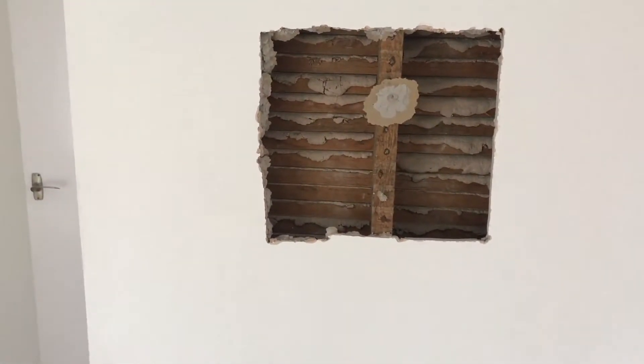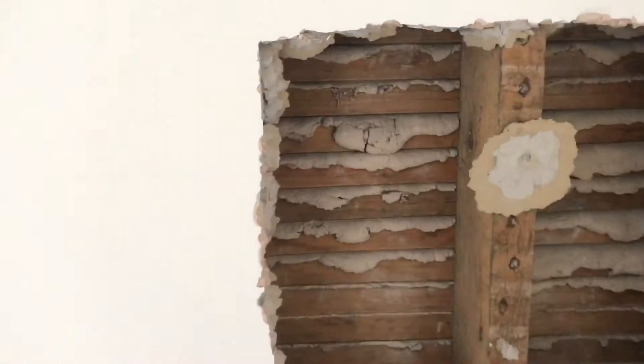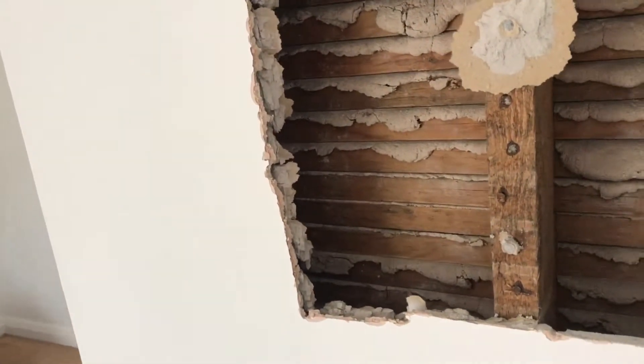So that's the original lath-and-plaster wall. If I'd taken off the other side — this face of that wall — I wonder if I might have found a deeper gap behind, and then the face of that lath-and-plaster wall behind there.